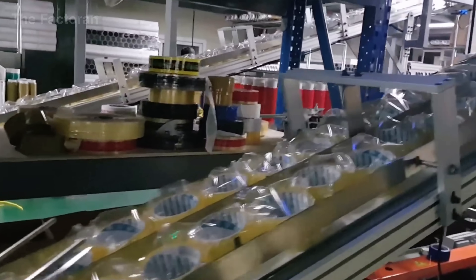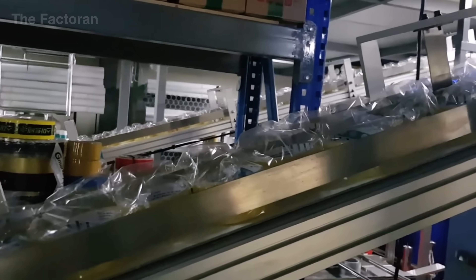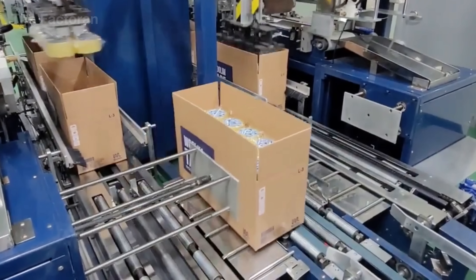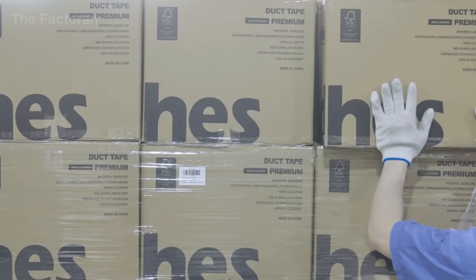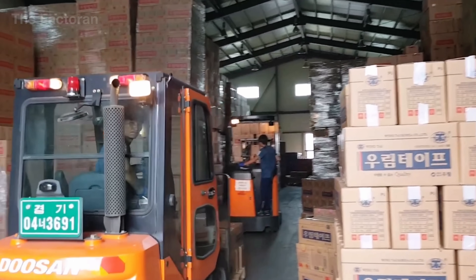Once complete, pallets are wrapped in stretch film, labeled with barcodes, and transferred to the dispatch zone. Automated scales confirm shipment weight before robotic lifters load them onto trucks. From the winding line to warehouses around the world, each finished roll of adhesive tape begins its journey, serving industries from manufacturing and packaging to construction and logistics.